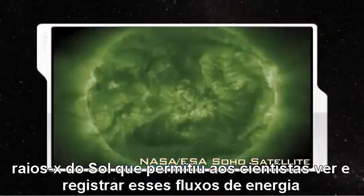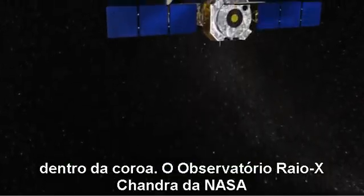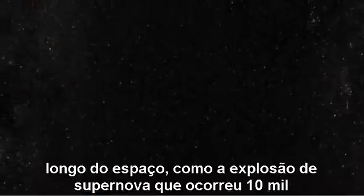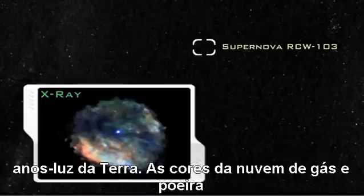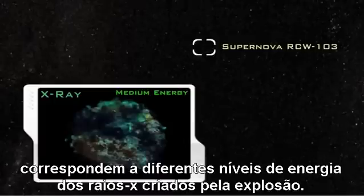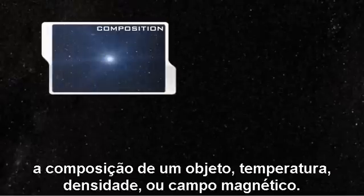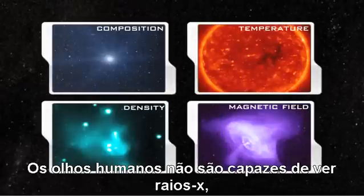NASA's Soho satellite produced x-ray images of the Sun that allow scientists to see and record energy flows within the corona. NASA's orbiting Chandra X-ray Observatory detects x-rays created by objects spread far across space, such as this supernova explosion that occurred 10,000 light years from Earth. The colors in the gas and dust cloud correspond to different energy levels of the x-rays created by the blast. X-rays at different wavelengths provide information about an object's composition, temperature, density, or its magnetic field.